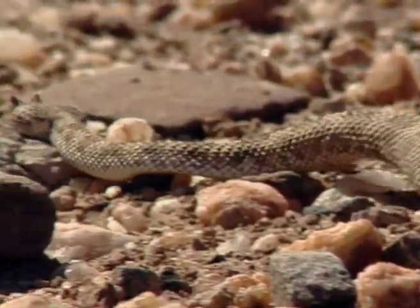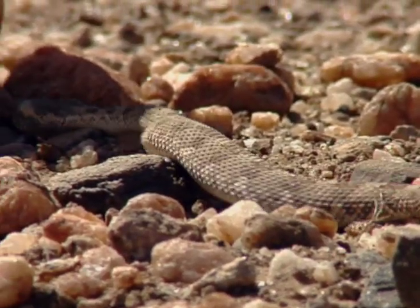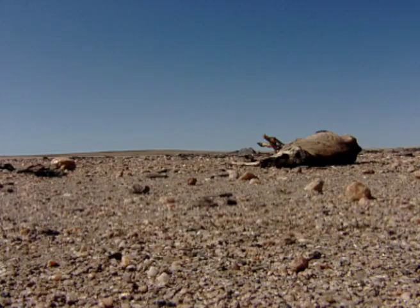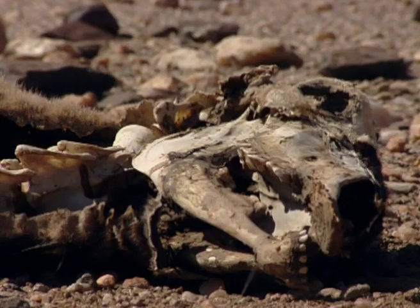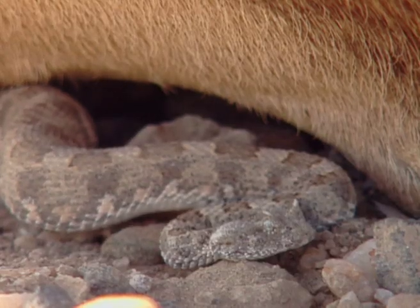This horned adder must move into the shade in order to bring its body temperature down. In a desert, death to one often means life to others, even if just to provide shade.